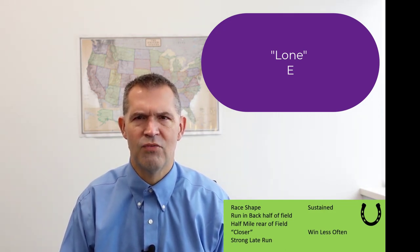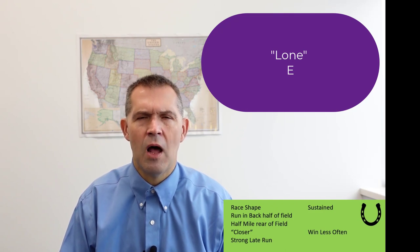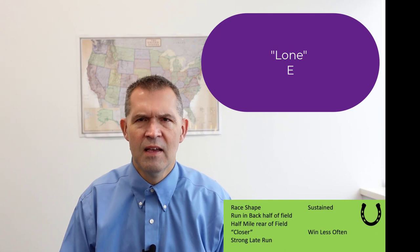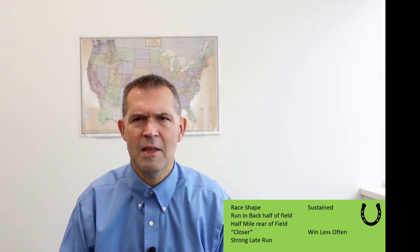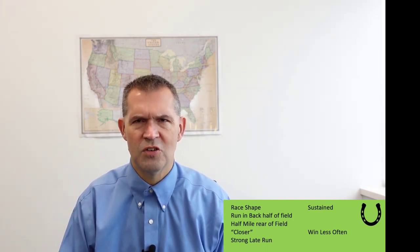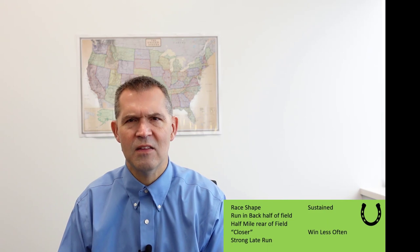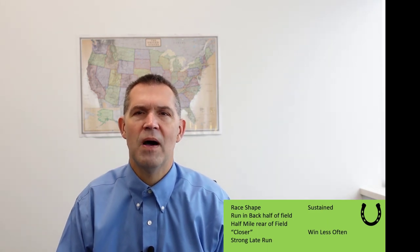Post position can also be a factor — I'll look at if a horse has two or three E victories, where they came from in terms of post position. For a sustained horse, post position doesn't matter as much. It's important to note that ESP running styles are assigned to individual horses, whereas race pace style — which we covered in our first video — classifies the race itself as early fast, average, and so on. When you classify the ESP running style, you're classifying an individual horse.